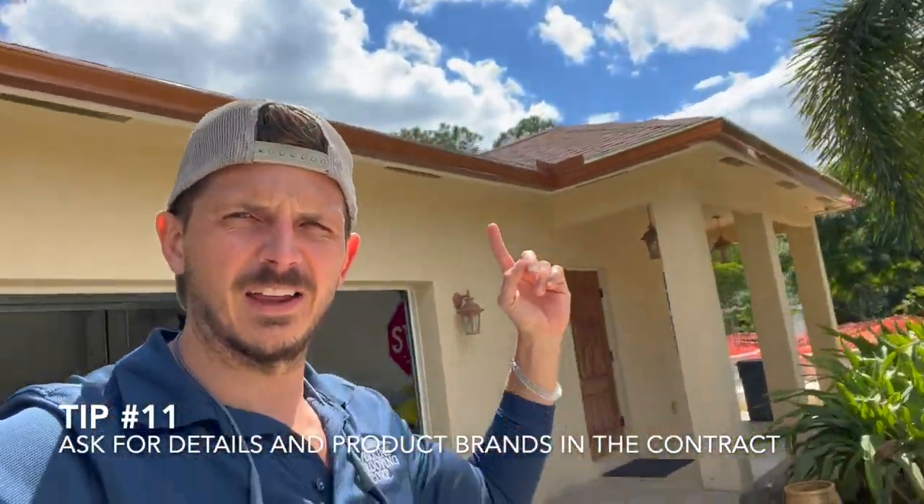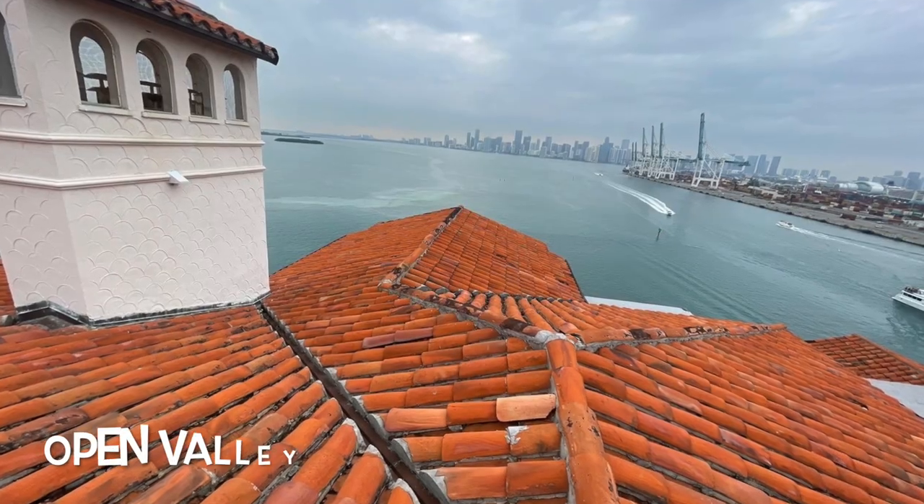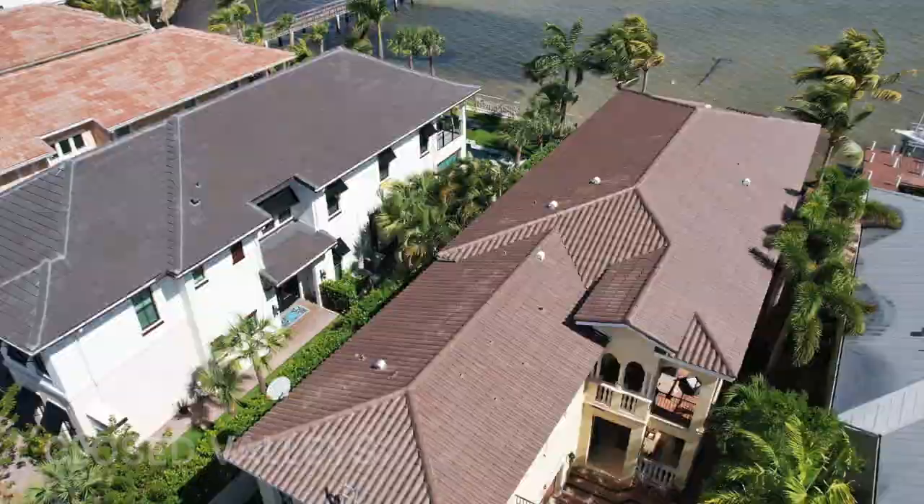Ask the roofer what kind of flashing details they're going to use and ask about the valleys. When you have a valley on a roof, there's a piece of valley metal that runs down it. Ask how it's going to be finished — woven shingles, an open valley, or a closed valley. If you have an open valley, you need to run a granulated cap sheet down it to protect it. A lot of people do it the cheapest and fastest way, so make sure your flashing details are specified in your contract.